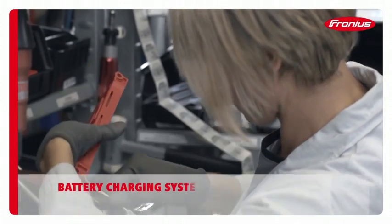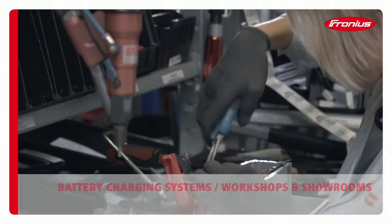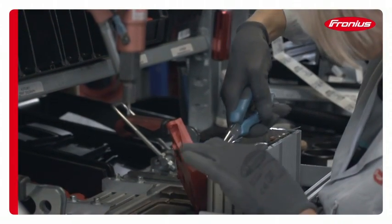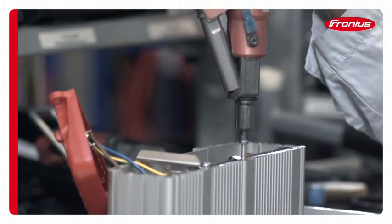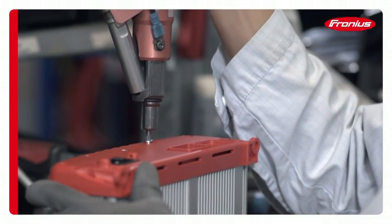The Fronius Activa series of charging systems for starter batteries is primarily used in workshops and showrooms. The dual-purpose aluminium housing also acts as the device's heatsink, because at Fronius we believe in smart solutions.